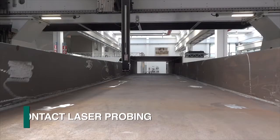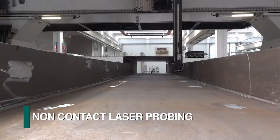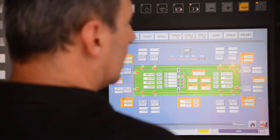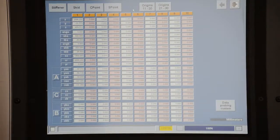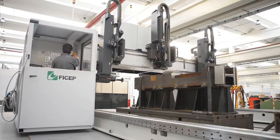Once the member is loaded on the gantry bed, laser technology is used to scan all relative surfaces and end locations. Once this probing data is completed, the part program is automatically oriented and modified to the actual location and size of the welded member.